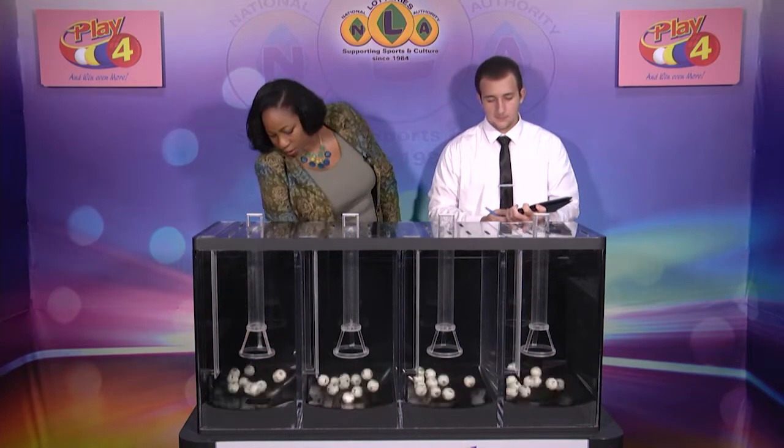Welcome back to the Play 4 Draw. Witnessing our draw is Mr. Darrell DeFratis from the auditing firm of BDO. All eligible tickets should be dated 11th of November 2020. Our draw number 2675. We have 10 balls in each of the staging tubes numbered from 0 to 9. These balls were checked and verified by our auditor. Let's let them into the mixing chambers and get the machine going.